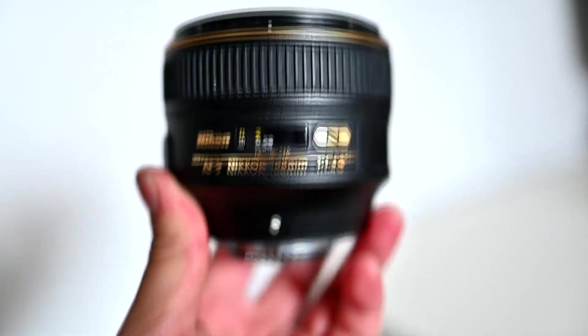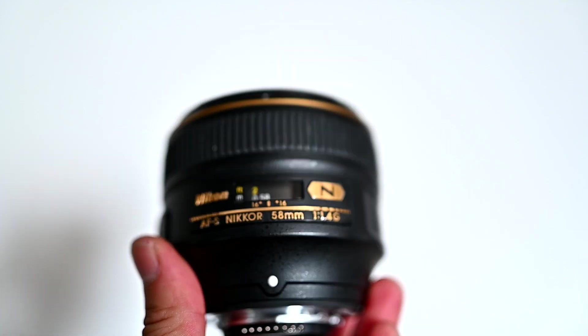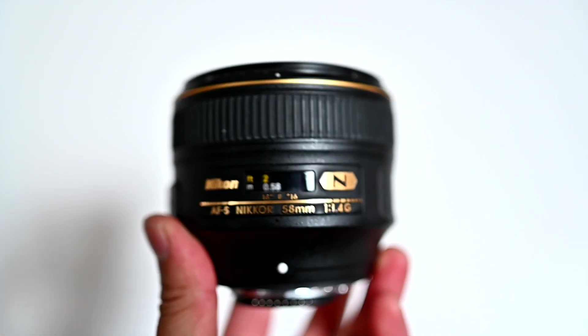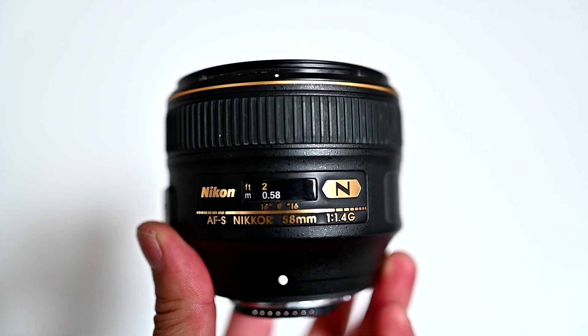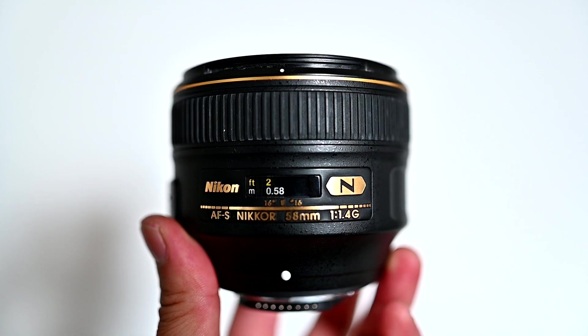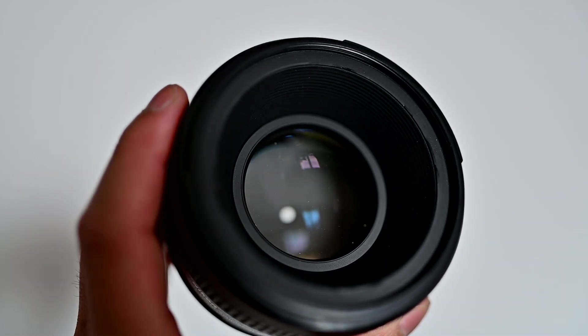So overall, this lens is an amazing performer for astrophotography. It's a truly unexpected lens that performs well for this category. It's definitely my lens of choice if I'm doing ultra-high resolution panoramas of the night sky. It has great contrast and saturation, and really good vignetting and coma performance — and that's everything that I need in a lens for astrophotography.